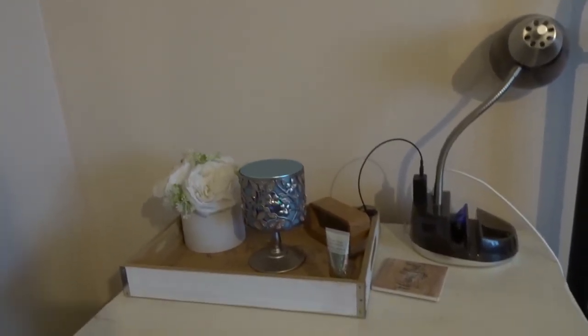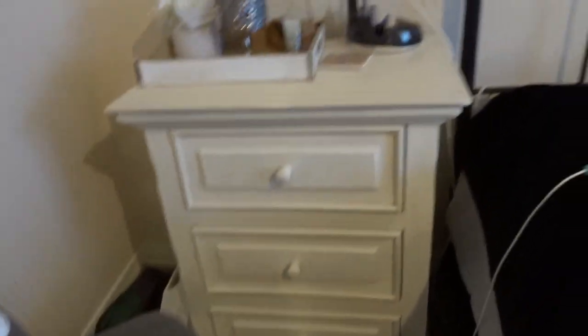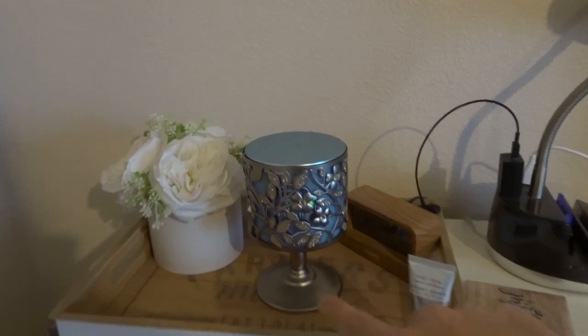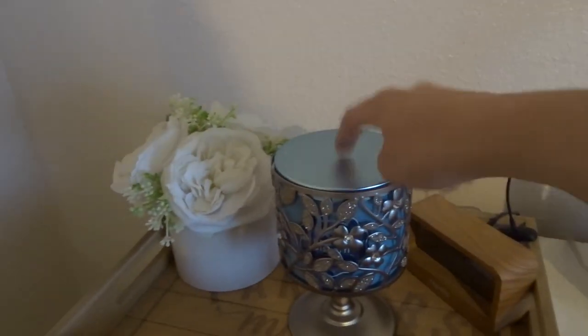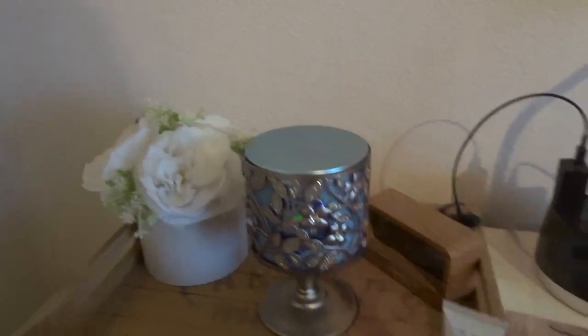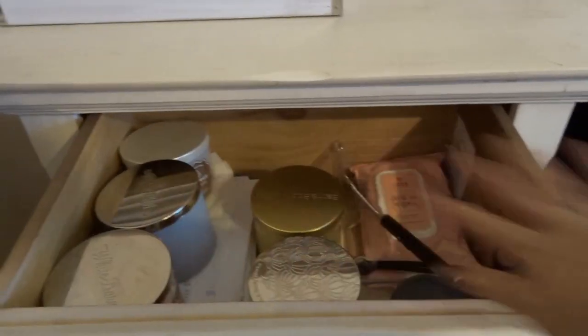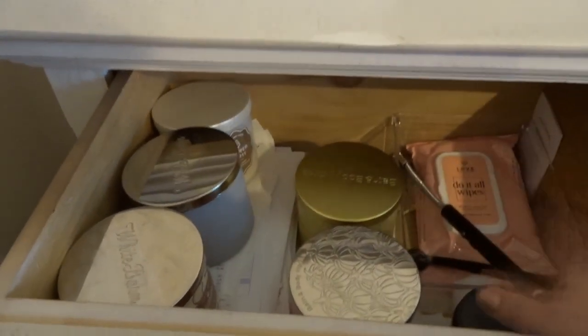Okay, so this is my nightstand — nothing fancy. This is what it looks like. I have the pillows off on the side of my bed because I'm currently washing the sheets, so don't mind that. But I usually have a candle up here in this little holder. So I have Iced Blueberry Biscotti at the top right here, and then the candles that I'm working on are in this top shelf, and then I just have random stuff.